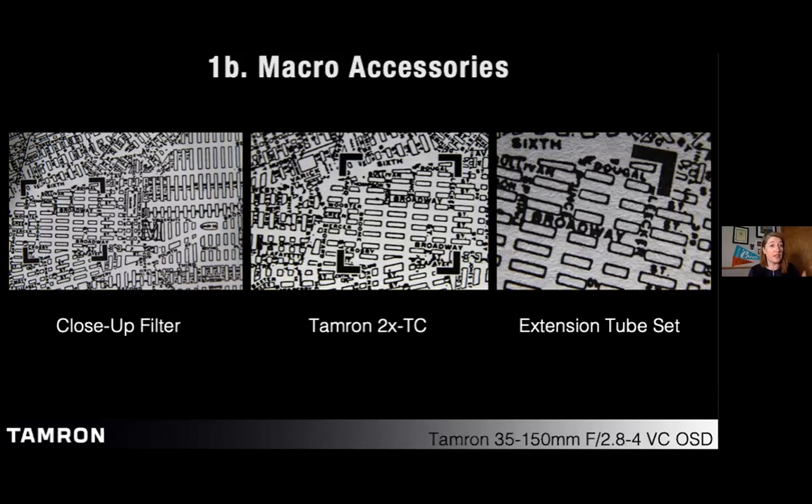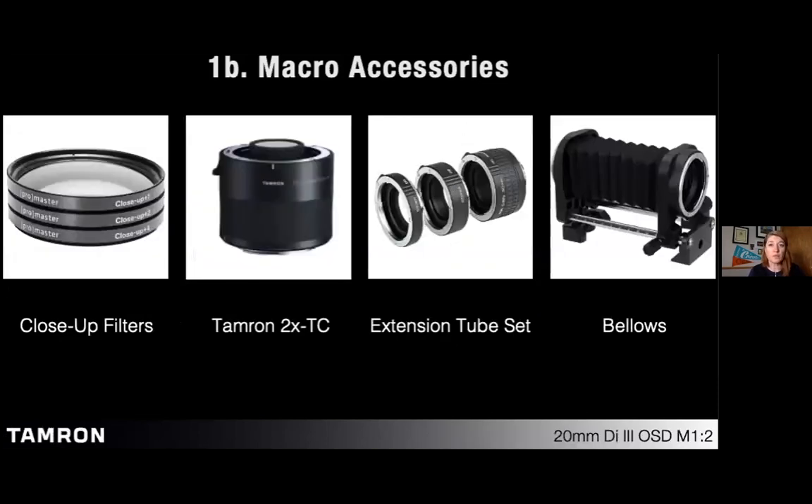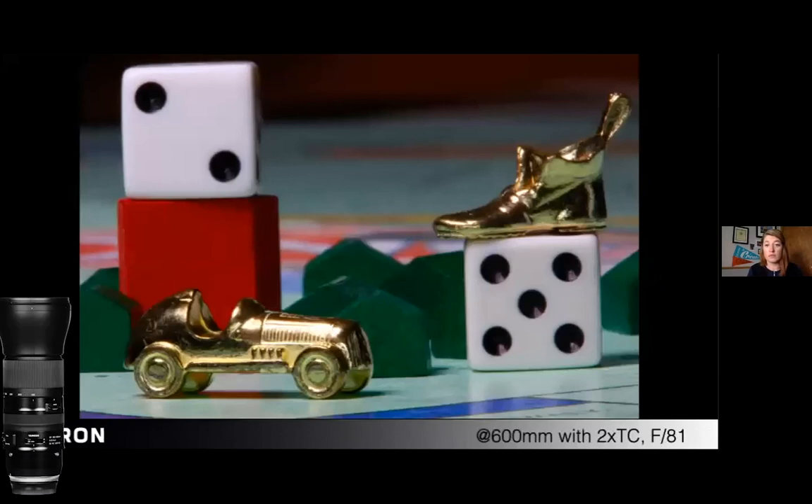The best and least destructive option with a zoom lens is an extension tube set. Extension tubes increase your minimum focusing distance so you can get closer and get better magnification. Fight every urge to stack everything on at once — your depth of field becomes extremely shallow and it's incredibly hard to find focus. Start with the thinnest tube and build your way out.